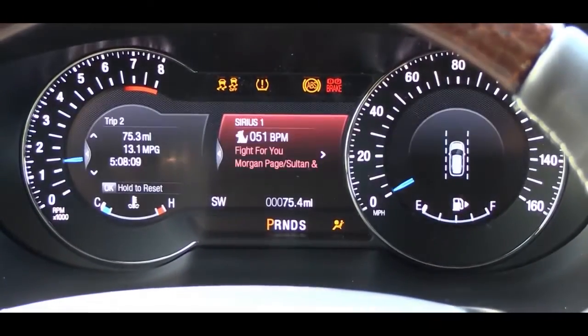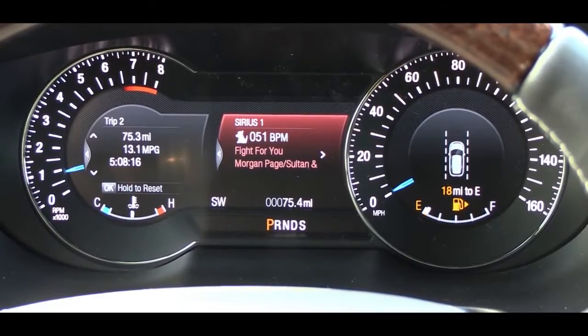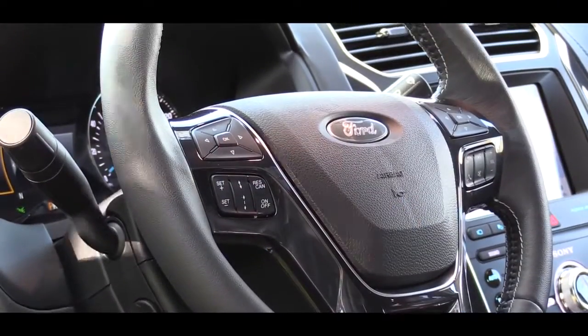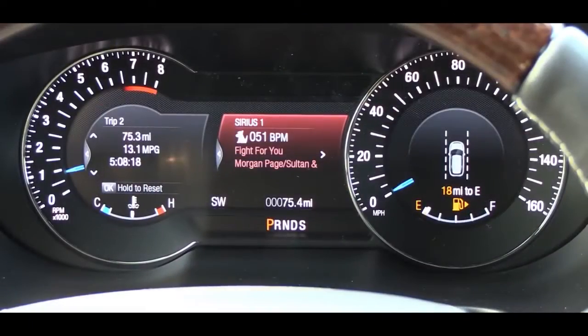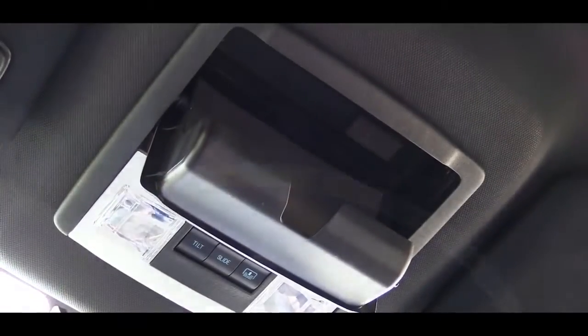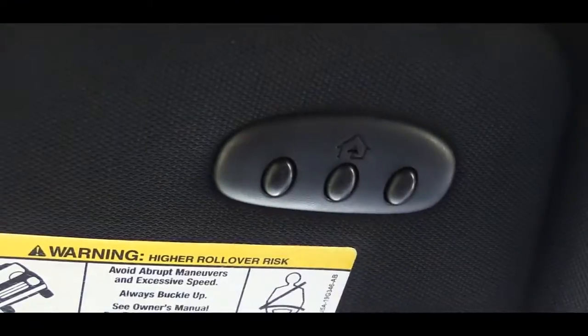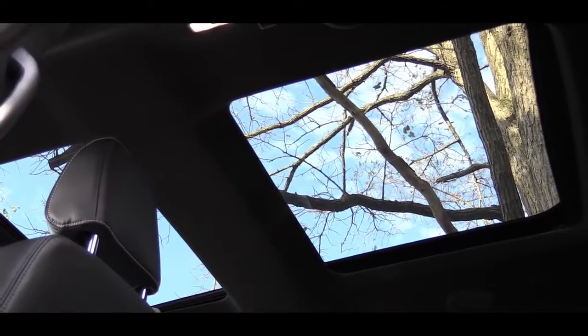Once started, the tachometer is on the left and the speedometer on the right, with a fairly large digital display front and center. Steering wheel-mounted controls on both sides let you scroll through information on the two separate digital displays within the gauges. For overall interior quality, all trims get an overhead sunglass holder; the Limited and up adds ambient lighting and a universal garage door opener.